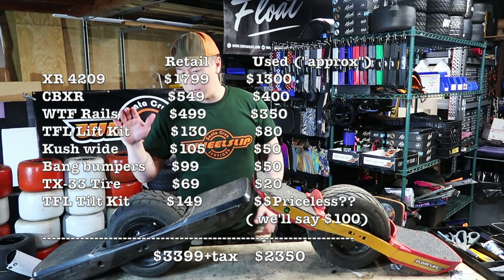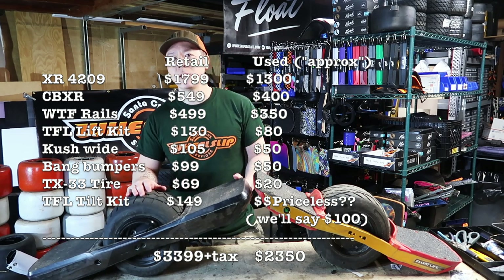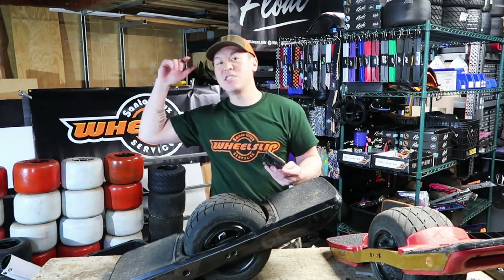Compared to the price of the GT, which I believe is $2,250 plus tax, you're around $2,450. They're actually both about the same. That's all the pros — now let's get into the nitty gritty.